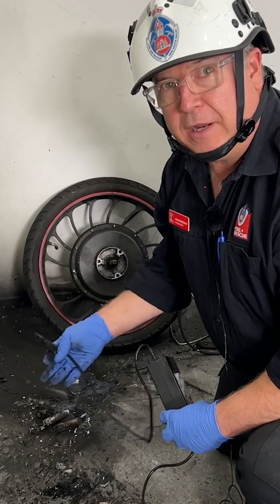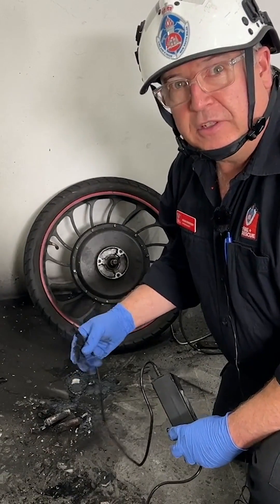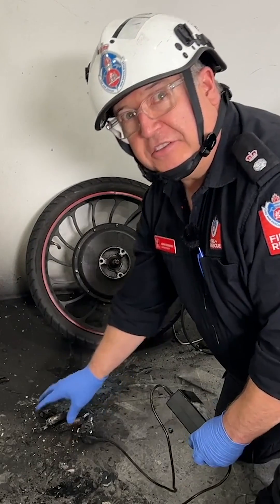This battery did have a problem — everyone knew it had a problem, that's why it was in for service. It was put on charge for just 15 minutes, and this is the result.